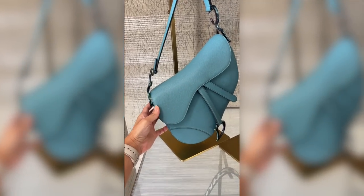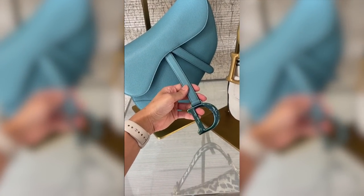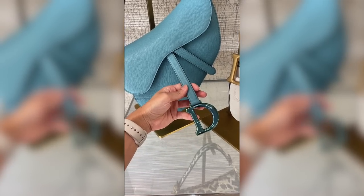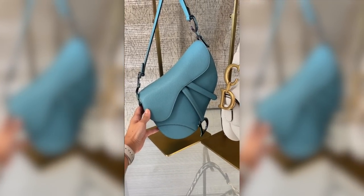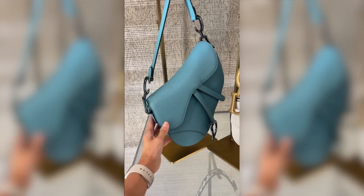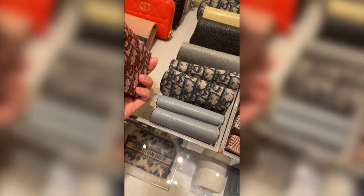And then here we have a muted aqua color in gray calfskin with the really pretty multicolored hardware again. I just feel like against these kind of muted bright tones, it just makes it neutral but also pop at the same time. I love it. Alrighty, so we really had to decide what SLG I was going to get for my mom.